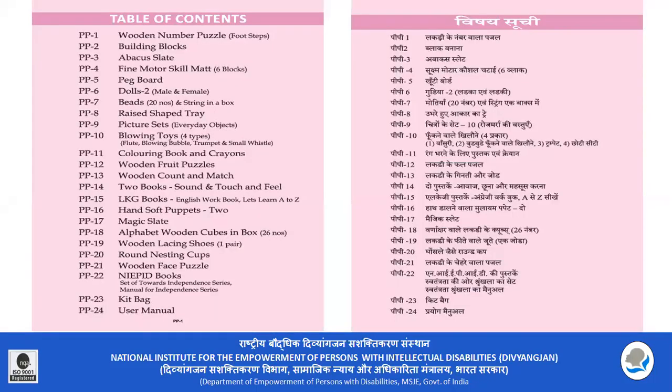In this kit, there are two kits — PP-2. PP-4 is a fine motor, and the mat is a fine motor.